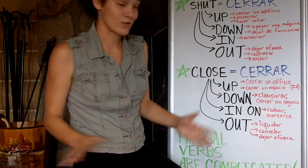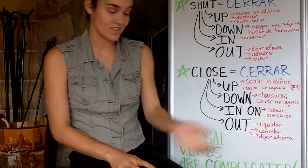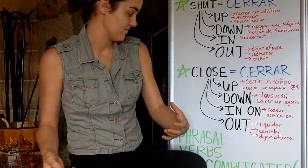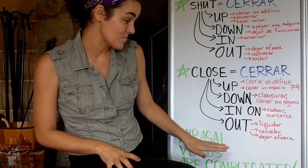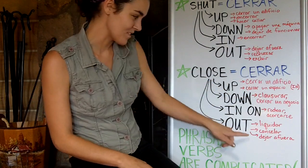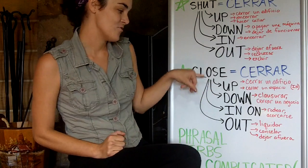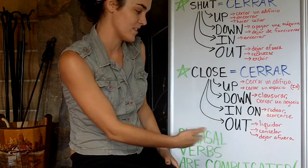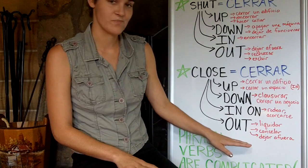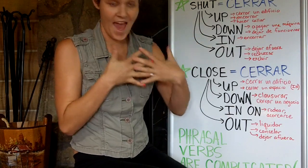Now, close out is different. Close out means to liquidate, to cancel, or also to leave someone out. Stores have close outs — in this case it's a noun, a closeout. They're having a big sale so that they can close down, probably. You can also close out your credit card accounts — you can cancel them. And you can close someone out — for example, my ex-husband closed me out of his heart. He didn't let me back into his heart. He closed me out.